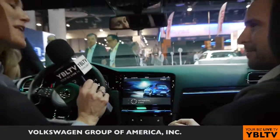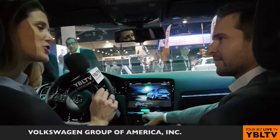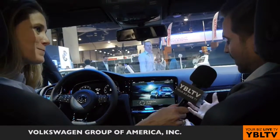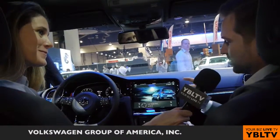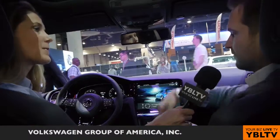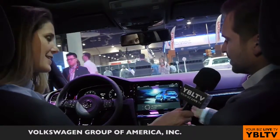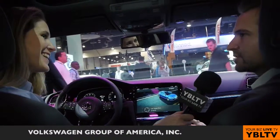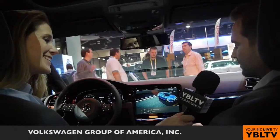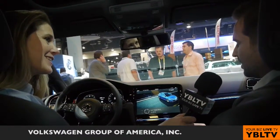Some of us like to talk with our hands — is that a problem with the gesture control? That is not a problem, because we have our system here that works just in this direction, in front of the screen. If I do this, nothing happens. If I do this, then the action will start. So it's completely safe while driving, and we have some studies to ensure this is safe going forward.